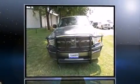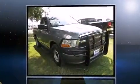Introducing the 2010 Dodge Ram 1500. This two-door, three-passenger truck is still under 75,000 miles.